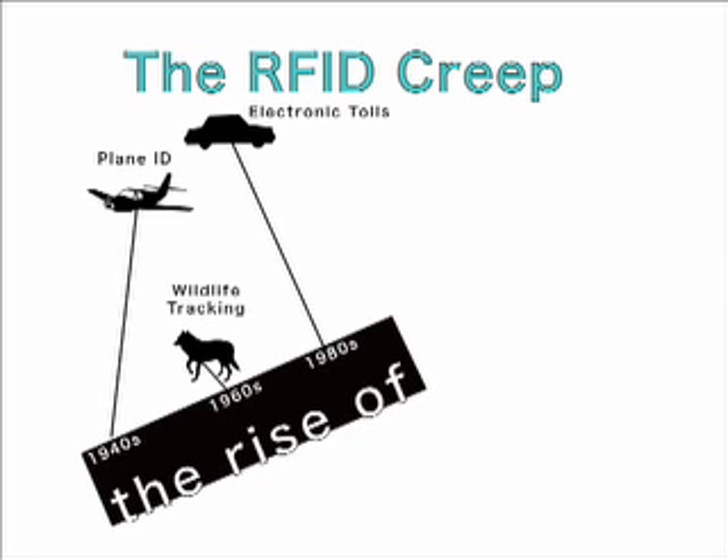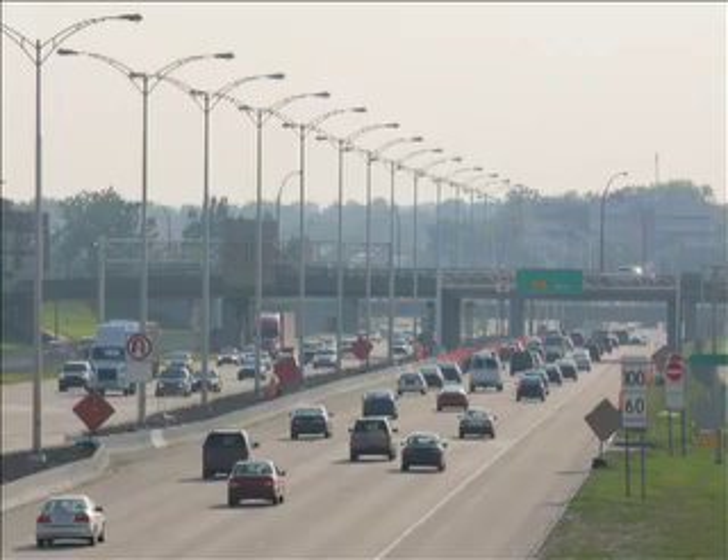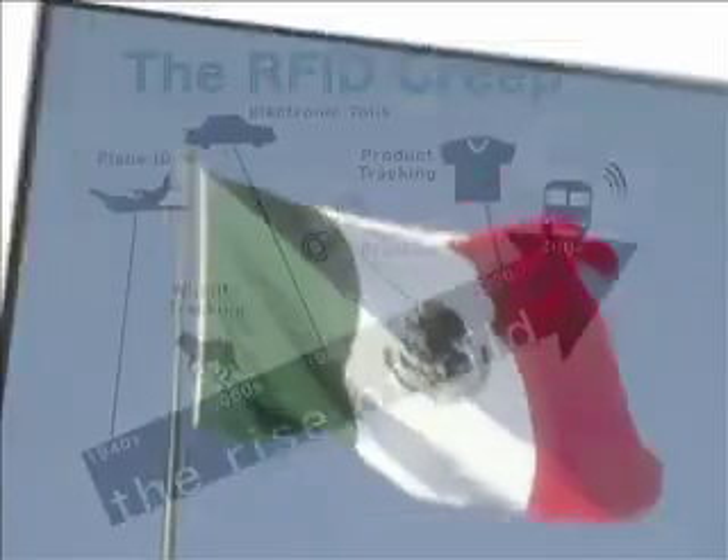Although wildlife was the initial target, tracking has progressed to include livestock, pets, cars and trains, prisoners, packaged products, school children, and Mexican government officials.